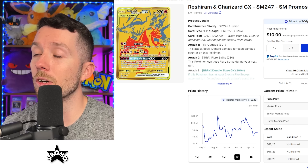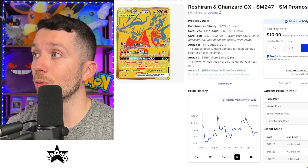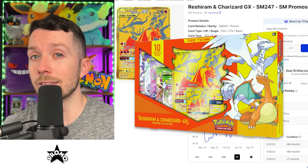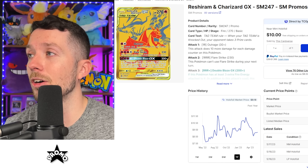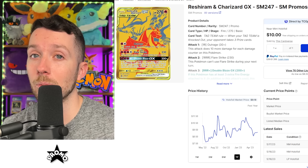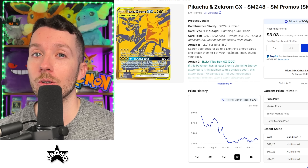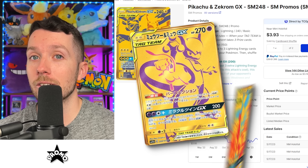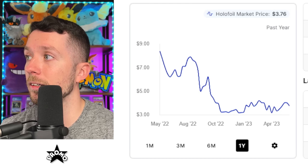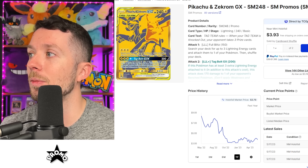Next up is the Reshiram and Charizard Gold Card, which originally came out in Japanese in Tag Team GX All-Stars. These gold cards were the absolute chase cards in the entire set — still incredibly expensive and really hard to pull. Pokemon put these in a GameStop exclusive box in English, and there are actually a lot fewer of these out there than you might realize. To get the English version for under $10 is just crazy to me. With the tag team craze going on right now, I expect to see this one rise pretty soon. We also have to include the Pikachu Zekrom gold card — the only other one we got in English. This one has seen a pretty good price decrease over the past year, going from around $10 down to under $4. These cards are probably being overlooked right now, but for under $4 you've got to pick this one up.